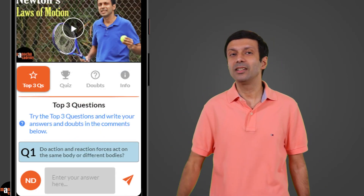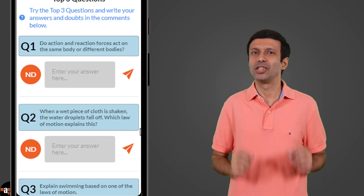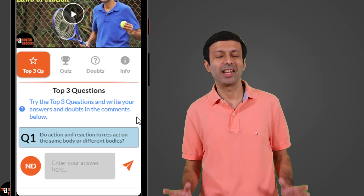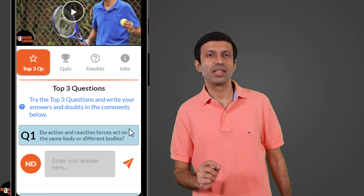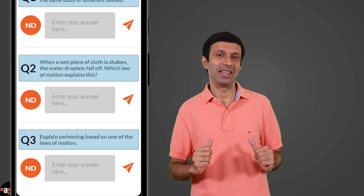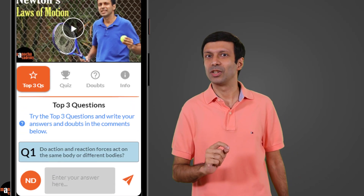Next, try the top three questions on the topic. We've selected the best three questions on the topic for you to practice. Write your answers to the top three questions and get direct replies from me.